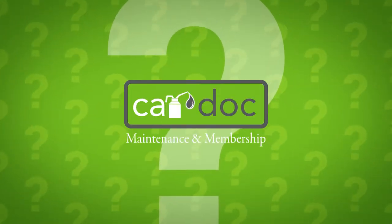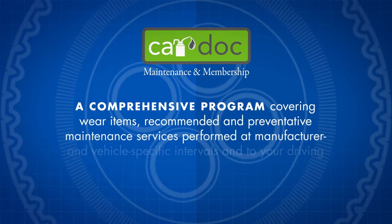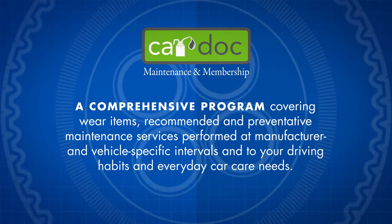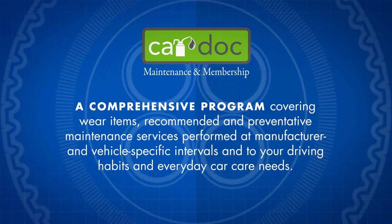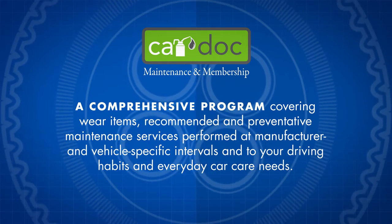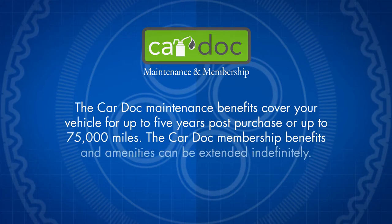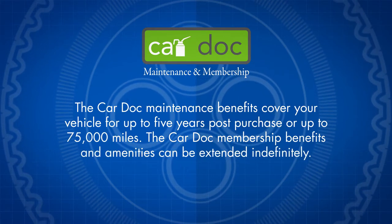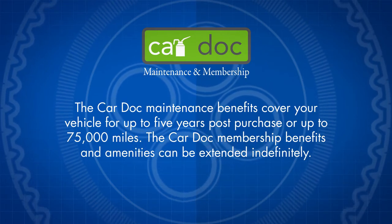What exactly is CarDoc? The CarDoc is a comprehensive program covering wear items, recommended and preventative maintenance services performed at manufacturer and vehicle-specific intervals, and tailored to your driving habits and everyday car care needs. The CarDoc maintenance benefits cover your vehicle for up to 5 years post-purchase or up to 75,000 miles. The CarDoc membership benefits and amenities can be extended indefinitely.